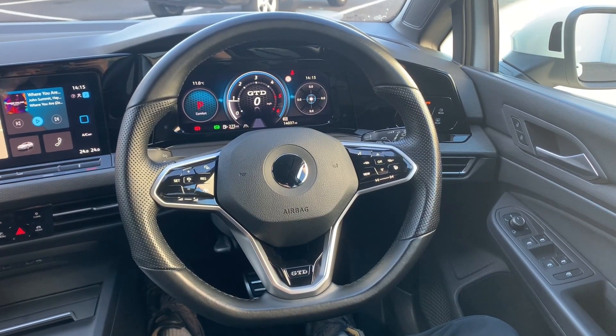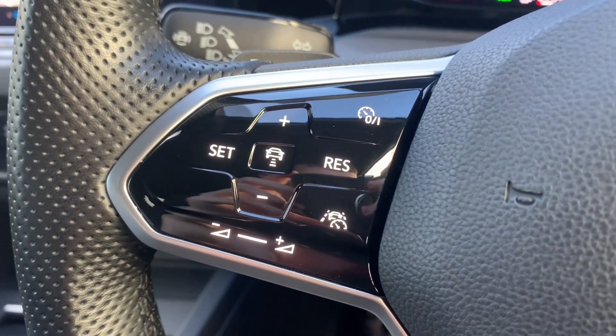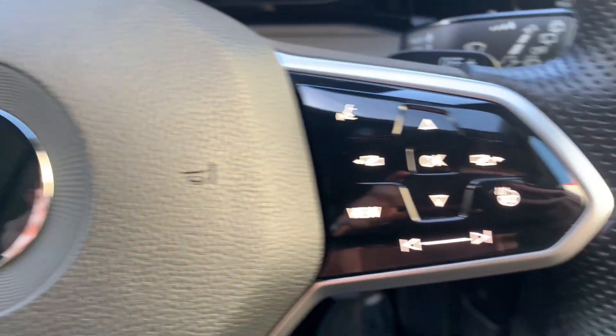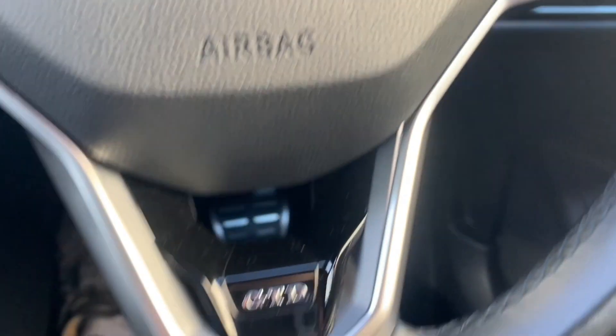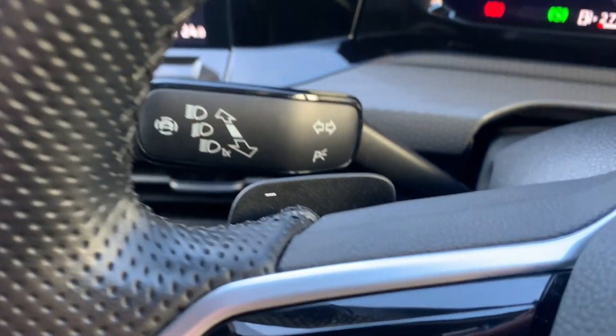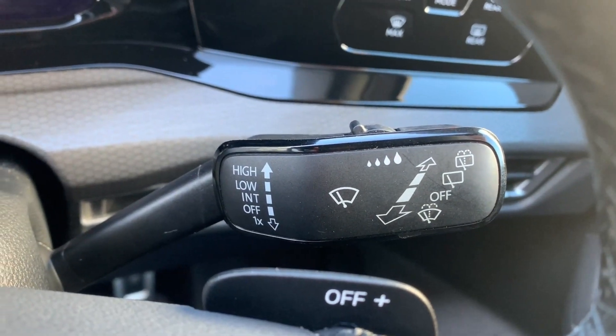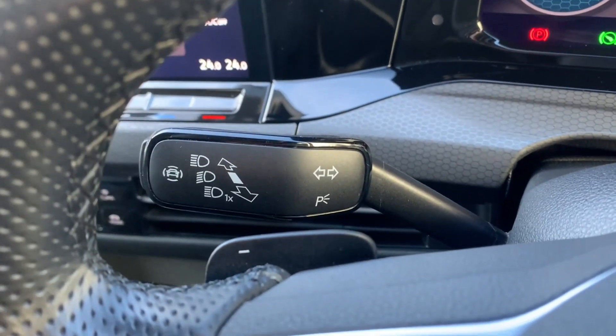Let's take a closer look at some of these features. Here is that heated steering wheel — it also has your controls for your adaptive cruise control and audio volume, as well as the heated steering wheel control and the instrument panel controls. You do have on here the paddle shifters for the gearbox, and as well you have your windscreen wiper controls and your headlight controls.